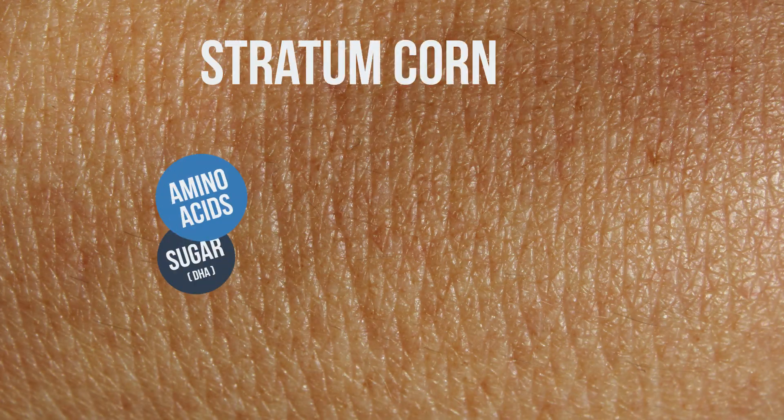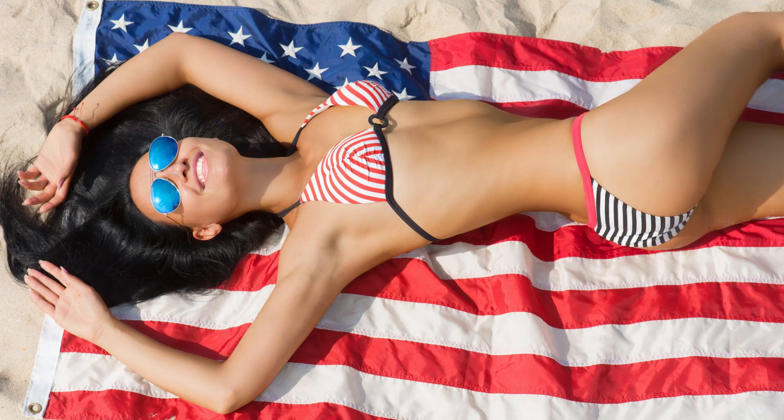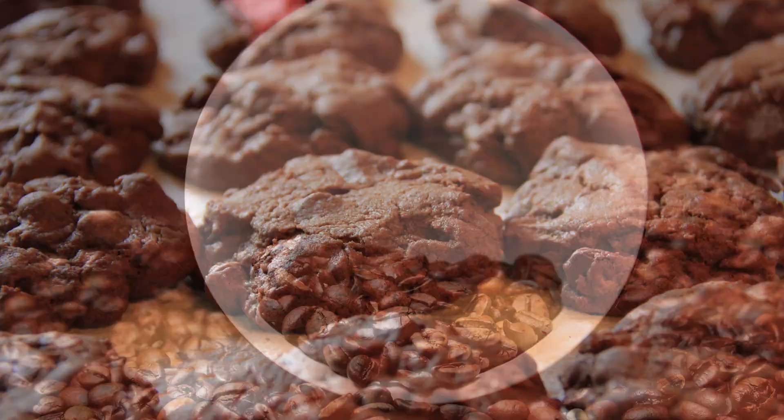Have you ever tried to caramelize or brown a steak? Well, DHA is caramelizing you. It reacts with amino acids in the stratum corneum, the outer layer of skin, turning you a golden brown. It's called the Maillard Reaction, and it's behind the golden hue of beer, the smell of bacon, and everything else that makes life worth living.